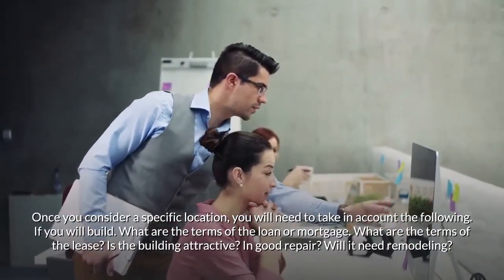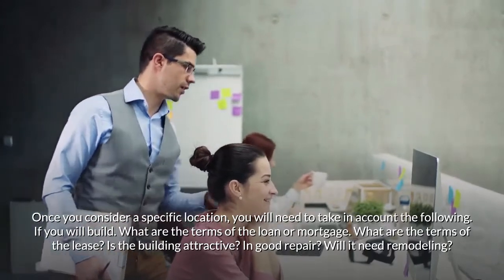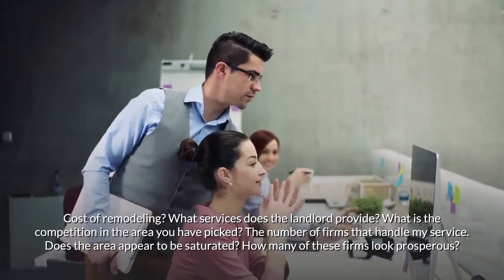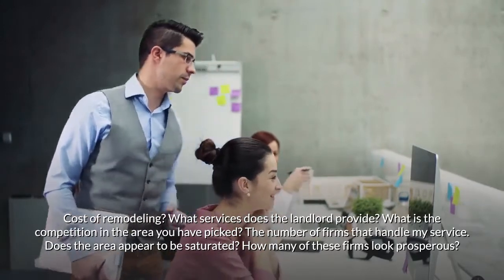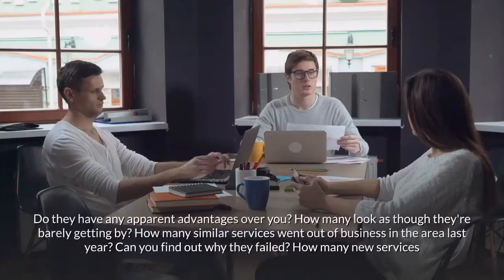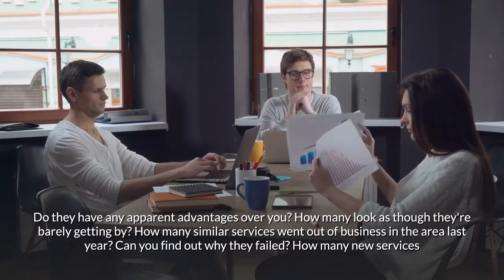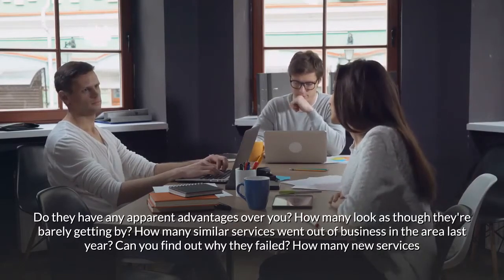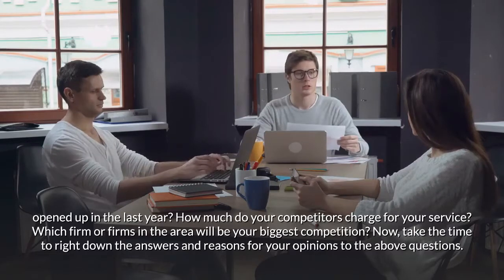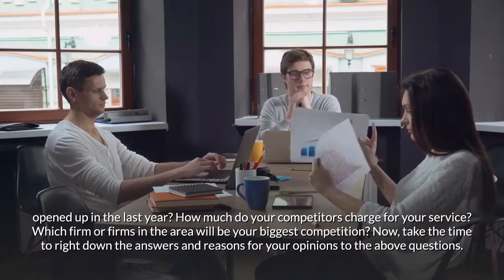Once you consider a specific location, account for the following: If you will build, what are the terms of the loan or mortgage? What are the terms of the lease? Is the building attractive and in good repair? Will it need remodeling, and at what cost? What services does the landlord provide? Assess the competition: How many firms handle your service? Does the area appear saturated? How many look prosperous, and how many are barely getting by? How many similar services went out of business last year, and how many new services opened? How much do competitors charge?